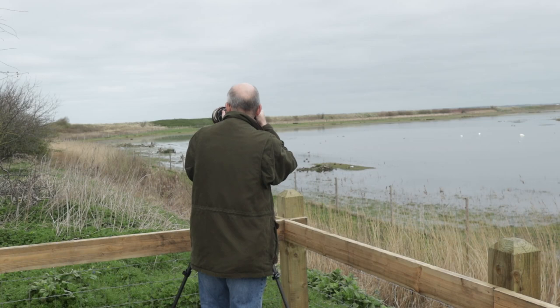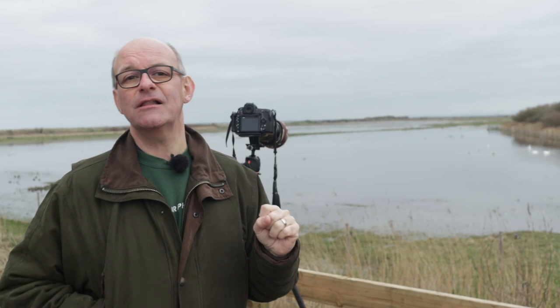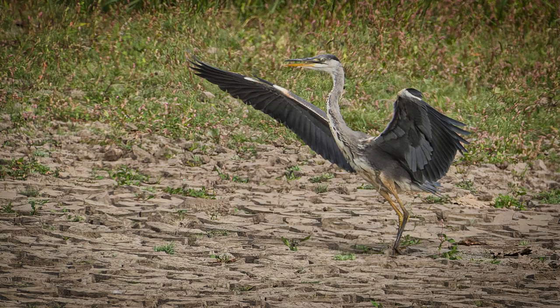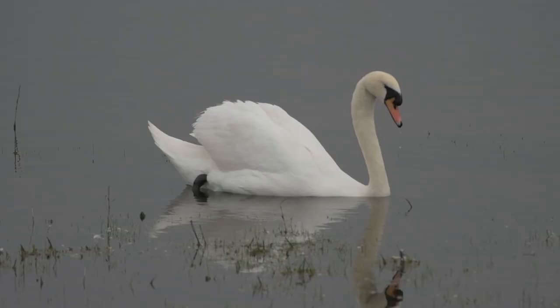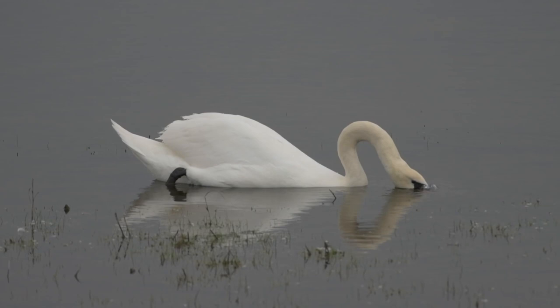This area here behind me is known as Fairclough's viewpoint — it's at the far end of the reserve and it's completely different today than the last time I visited. When I came before it was completely dry, just cracked mud on the surface with no bird life. I did manage to see a grey heron landing last time, but other than that there was nothing at all. Today there are mute swans, lapwing, Canada geese, tufted ducks, and quite a few other species, so I'm going to spend a little bit of time here to see what I can photograph.